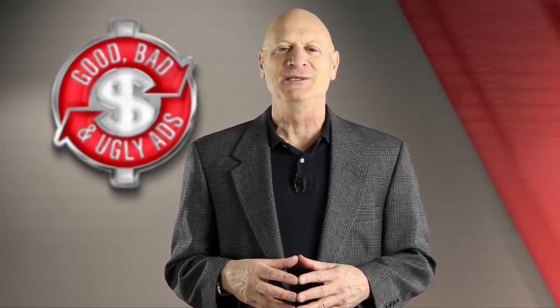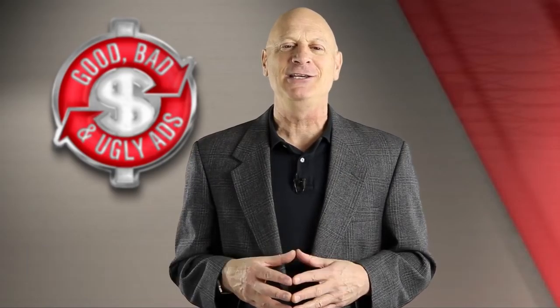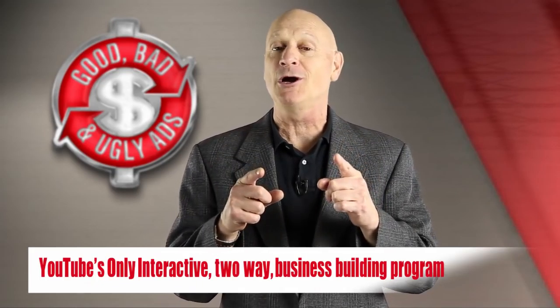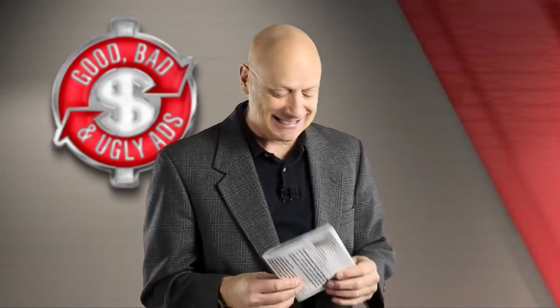Greetings friend, entrepreneur, and fellow business builder. I'm marketing master Jim Ackerman, and this is Good, Bad, and Ugly Ads — the YouTube channel where you get to hone your marketing skills by critiquing other people's advertising. And here is today's specimen.